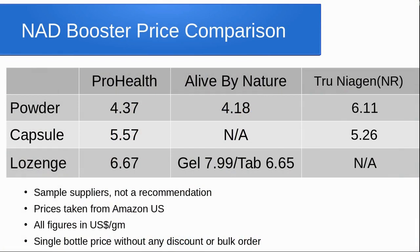As we were talking about different formats, we did a price comparison to see how the price varies by format. We selected two vendors; prices came from Amazon US, calculated based on a single bottle without any discount or bulk order price. The cheapest is the powder form, both companies below $5 per gram, and the most expensive format is sublingual gel, which is close to $8 per gram. A key factor in making a decision is how bioavailable the supplement is in the different forms, but unfortunately there is not much data on that at the moment.